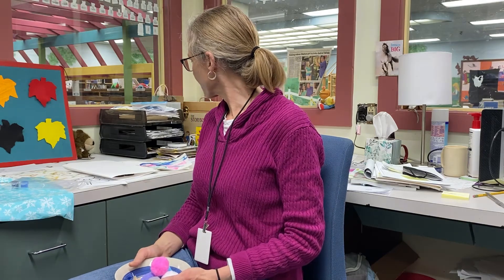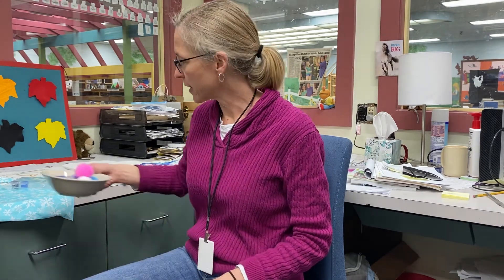I think that is it for the February storytime bag. I hope you enjoy it, and we look forward to having storytime in person one of these days. We'll certainly keep you posted when we can start — thank you!